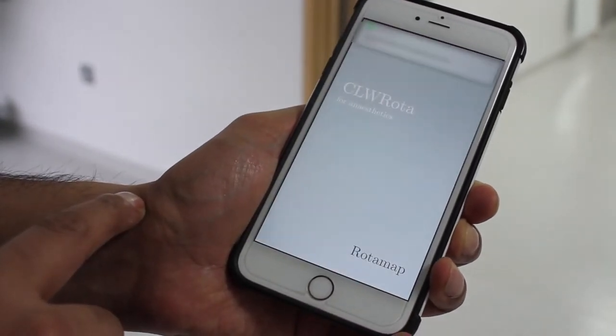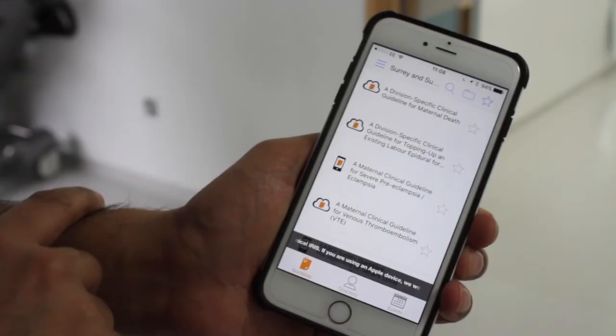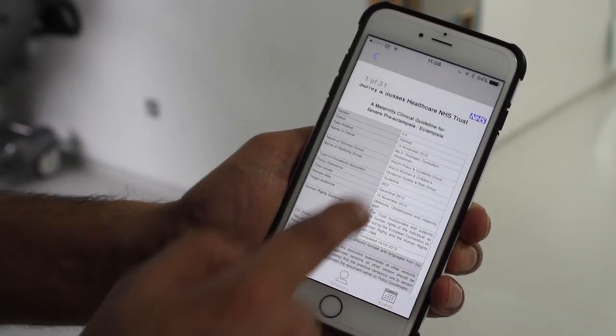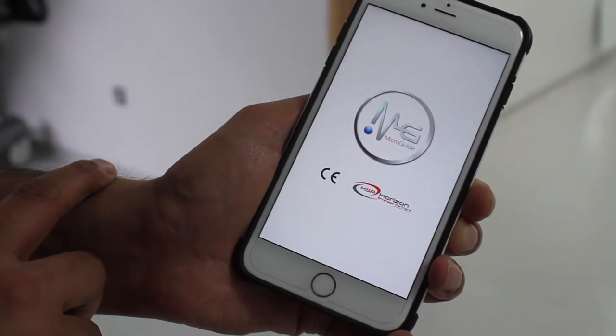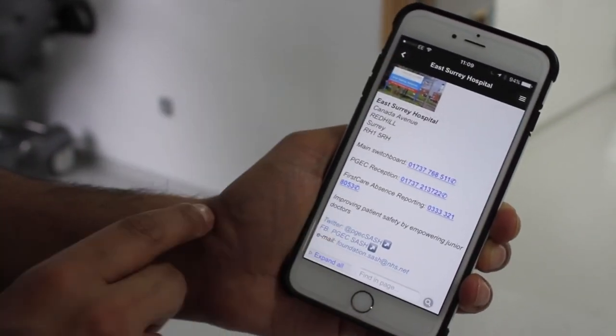There is an app which has our rota on it. The rota not only lets you know where you're going each day, but also allows you to view annual leave, book annual leave, and book study leave. All leave requests go through the department, and usually there's a delay of a few days until you're informed on the app whether it's been approved. There's also an app for most of our guidelines — particularly useful for obstetrics — and a microbiology microguide app for antibiotics in various situations. There's one final app that lists everybody's bleep numbers.